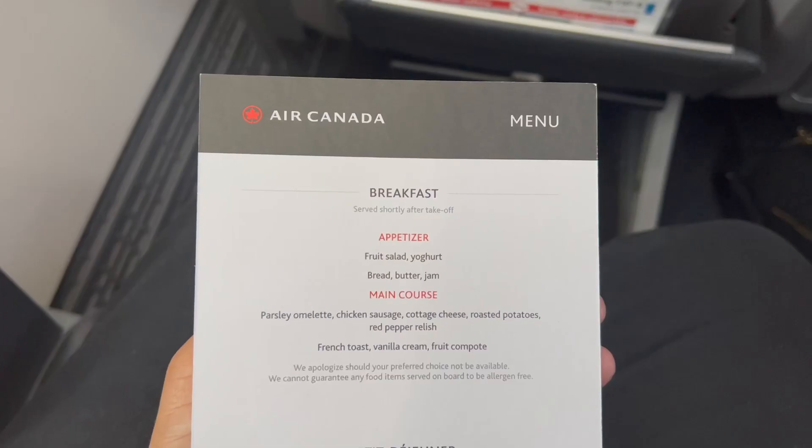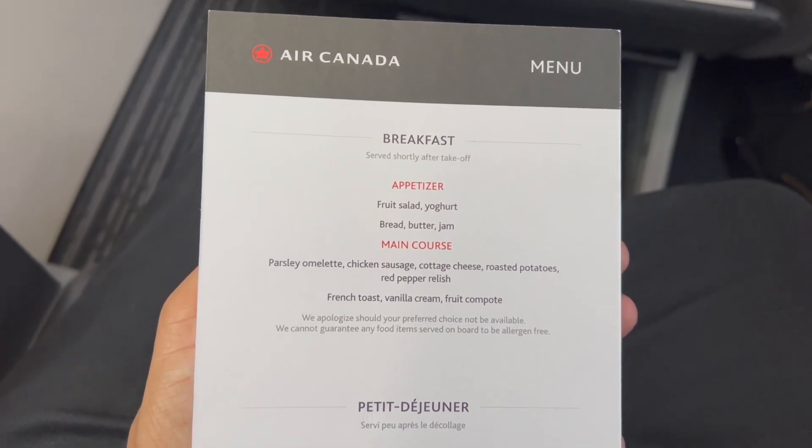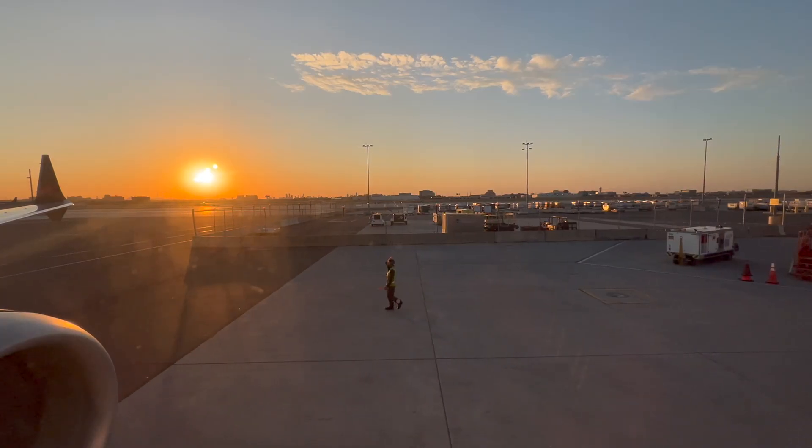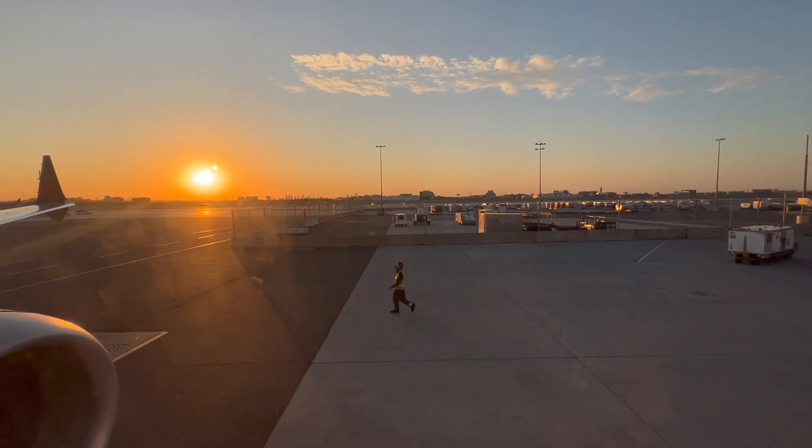The sun finally revealed itself and I had a look at the breakfast menu. We soon completed boarding and pushed back to commence our journey to Austin.